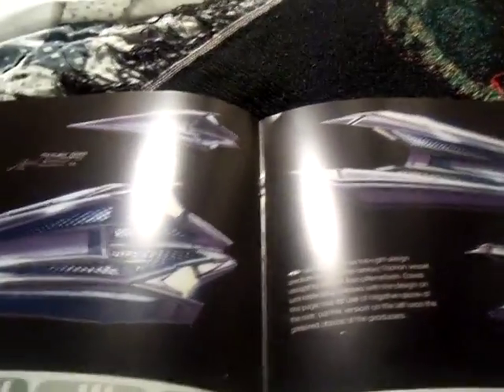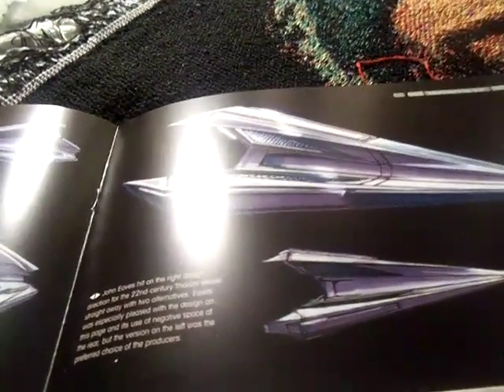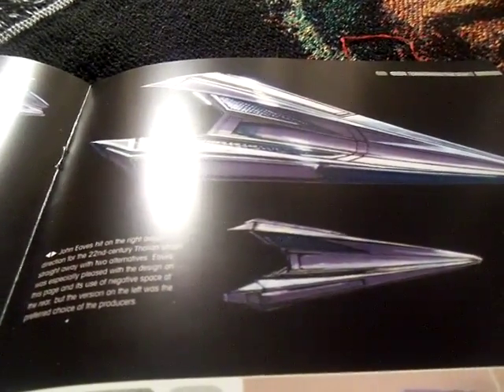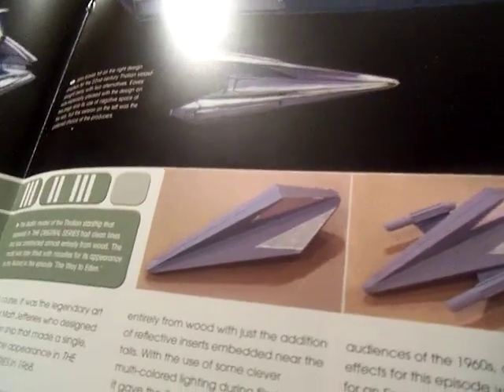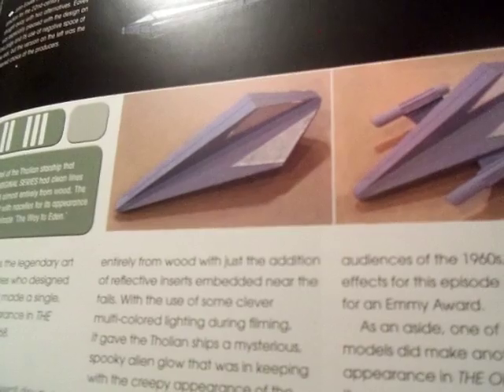Here are your design sketches for the 22nd century Tholian vessels — straight away two alternatives. On the left is the preferred choice, which uses some negative space in the rear. I kind of dig the negative space. This is the studio version. The Tholian starship appeared in the original series — clean lines, constructed almost entirely from wood. The model was later reused in a sales appearance as the Aurora in the episode 'The Way to Eden.'